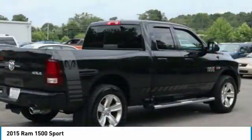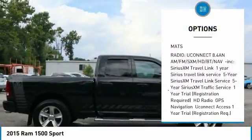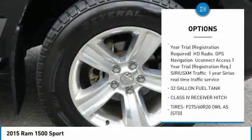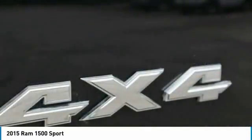Here are some of this vehicle's great options: tow hitch, steering wheel audio controls, anti-lock braking system, Bluetooth, power steering, adjustable steering wheel, four-wheel drive, four-wheel disc brakes, and aluminum wheels.